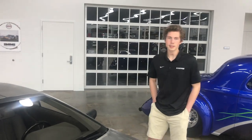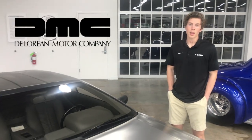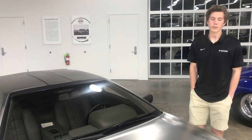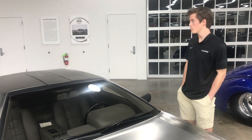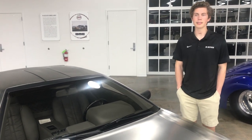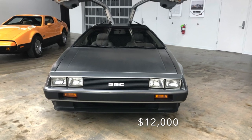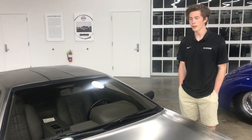The DMC-12 name — DMC stands for DeLorean Motor Company, but the 12 stood for the car's original planned base price of $12,000. It ended up costing over double that.